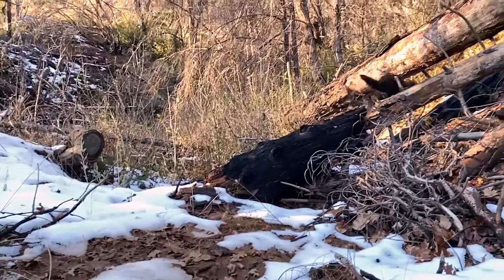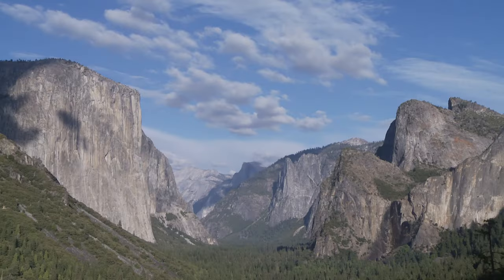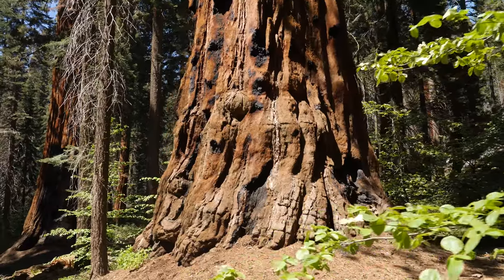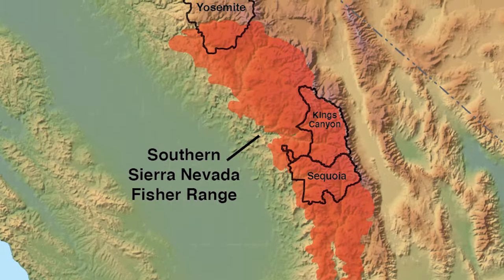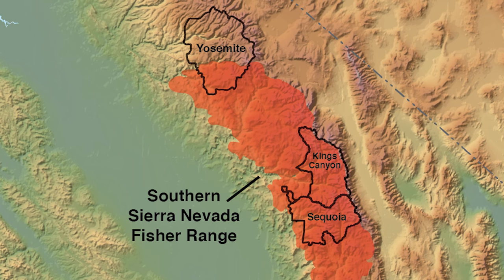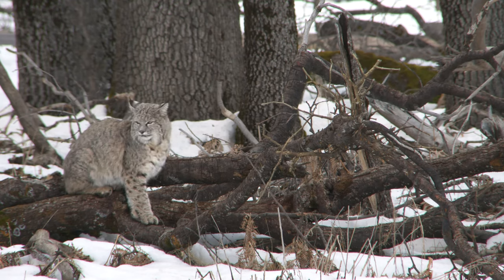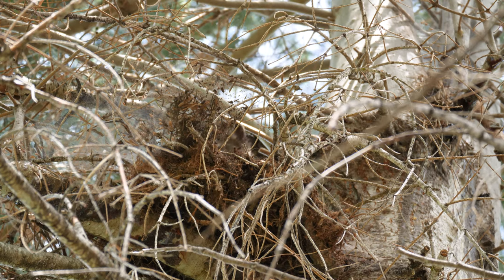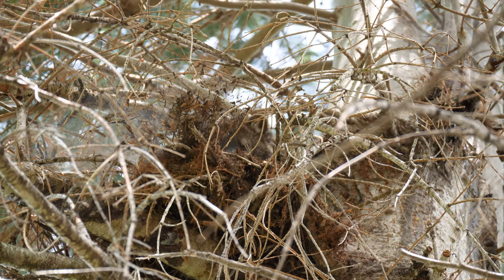They're not just going anywhere — they're actually using very specific parts of the forest. Yosemite is really important to fishers, and Sequoia Kings Canyon National Parks also provide critical habitat for fishers. There are areas in between on Forest Service land and private land that also have really important fisher habitat, particularly because the linkages and the corridors are absolutely critical to sustaining this population. Yosemite does provide quite a bit of protection for the fisher species as well as countless others.